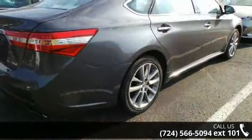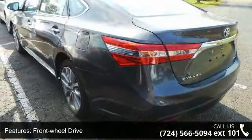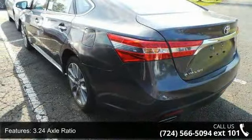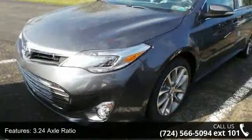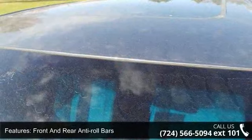This vehicle's top features include front wheel drive, 3.24 axle ratio, front and rear anti-roll bars, electric power assist speed sensing steering, steel spare wheel, clear coat paint, chrome side windows trim, and light tinted glass.